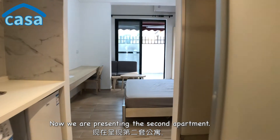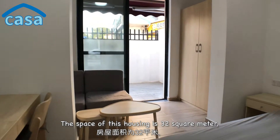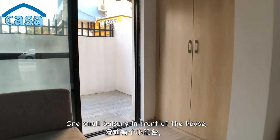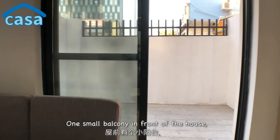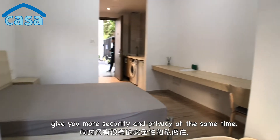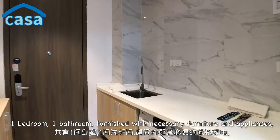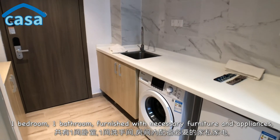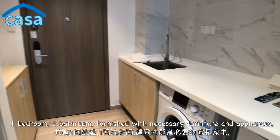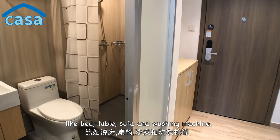Now we're presenting the second apartment. The space is 32 square meters, with one small balcony in front of the house — a nice spot to chill in lovely weather, and it gives you more security and privacy as well. One bedroom, one bathroom, furnished with necessary furniture and appliances like a bed, table, sofa, and washing machine.